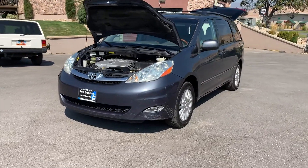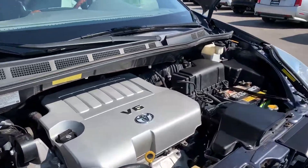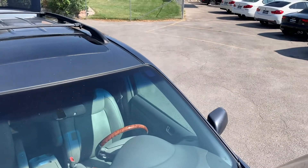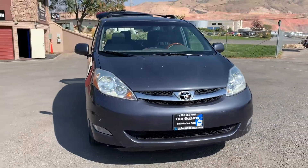Hello everyone. Today we have a 2007 Toyota Sienna. It's a local trade-in. It's a V6. Let's go ahead and take you for a tour.